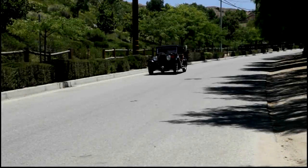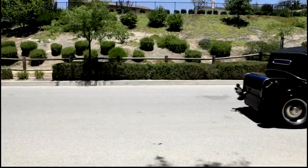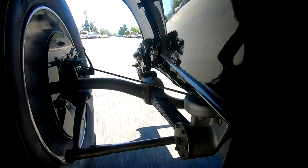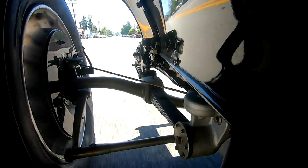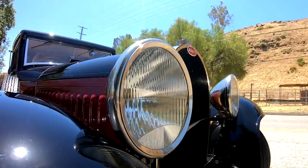There aren't a lot of Pebble Beach show cars you can use on a regular basis like this. Not regular — I take it out a few times a month, but I drive in an alley in traffic, I go up in the hills, I'll take my wife out for a cruise in it. It just takes you back to a different style, a different time.